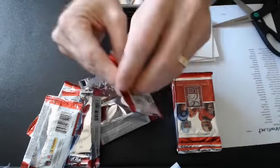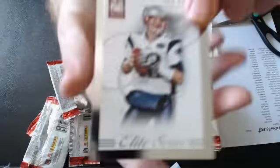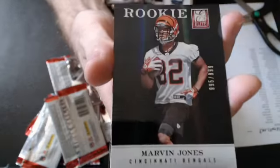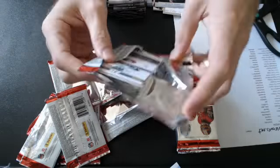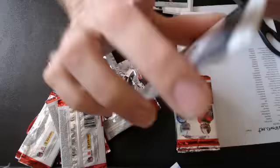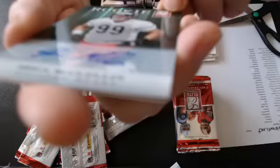There we go — we have a Tom Brady Elite Series for the Patriots. That's number 999. A couple more base. And we have a Shea McClellan rookie auto for the Bears. This one is numbered to 299 — nice pull for Clayner.